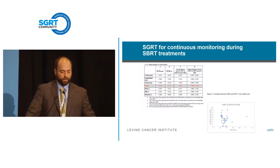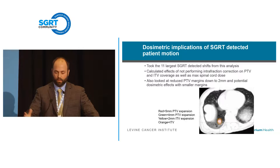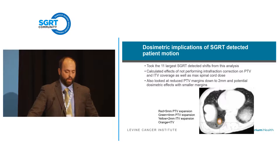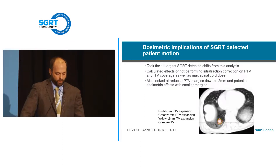So why does it matter — does it affect your dosimetry if a patient moves, especially on a smaller shift? We've done a lot of work within physics on patient shifts during treatment, intrafraction motion monitoring, and whether that actually leads to dosimetric effects. We took the 11 largest shifts, which ended up being around 5 millimeters or greater, and calculated the effects by replanning the patients as if we had not performed intrafraction correction. We looked at PTV and ITV coverage, as well as max spinal cord dose. We also looked at reduction of PTV margins, replanning at 2 millimeter and 4 millimeter margins to see if it made a difference.